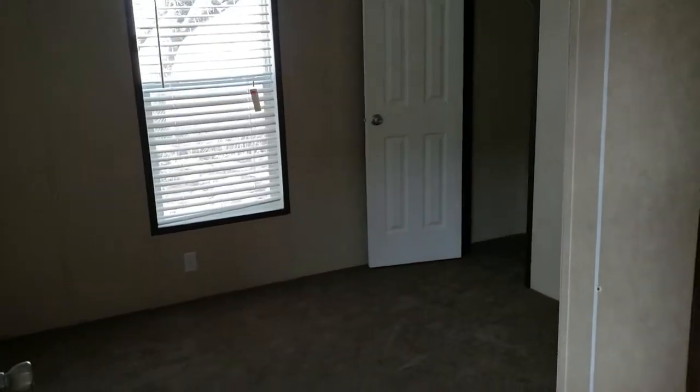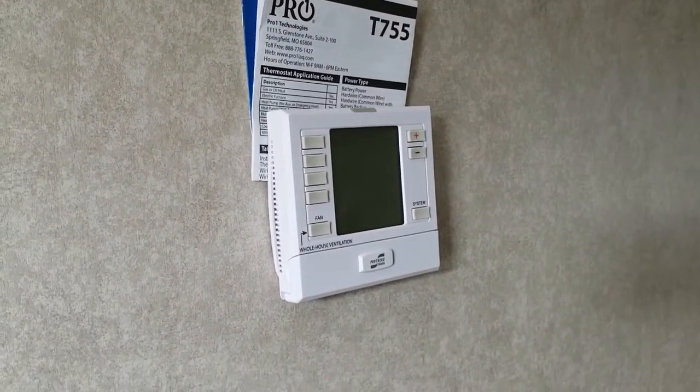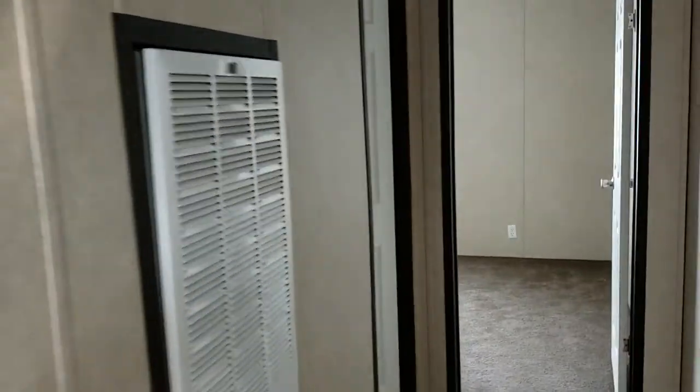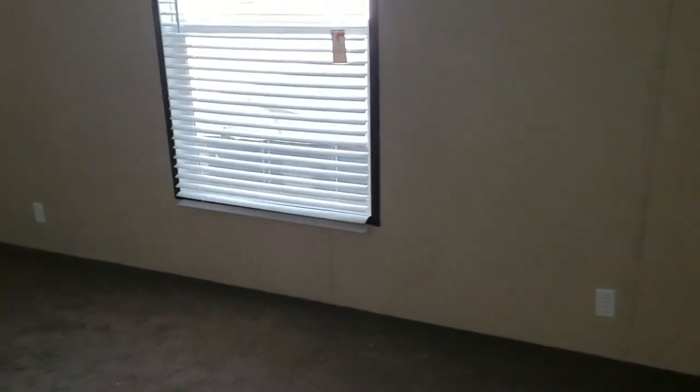This is a three bed, two bath, so you have your guest rooms over here and they're pretty good size. You have a programmable thermostat; if you ordered a new one it'll come with a smart thermostat, but the programmable thermostat is still just as good. Come back here — this is your guest bedroom. This is huge — big room. These are eight and a half foot flat ceilings throughout the home. And the guest bathroom.